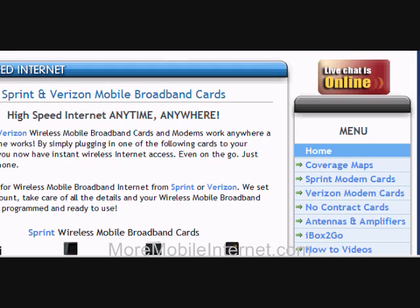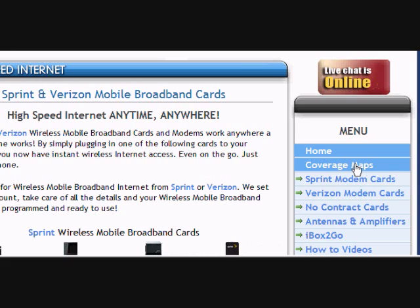Both the Sprint and Verizon coverage maps are available at moremobileinternet.com. Or you can call us at 866-541-0400 for help choosing the carrier with the best coverage for your needs. Thanks for visiting moremobileinternet.com.